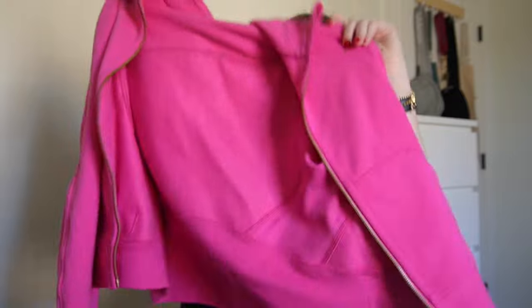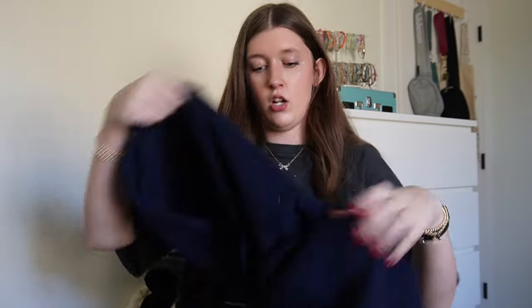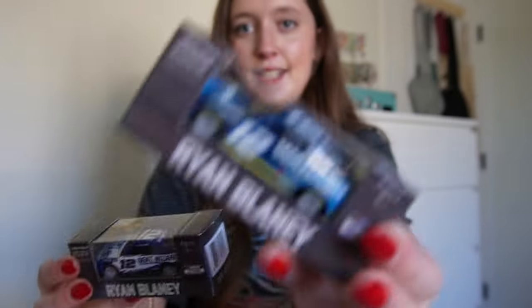I got the infamous Lululemon full zip scuba — I literally love this thing, I've worn it like three times already. And a little before Christmas I got myself this hat for my favorite driver winning his championship, and this hoodie which I've already worn so many times.